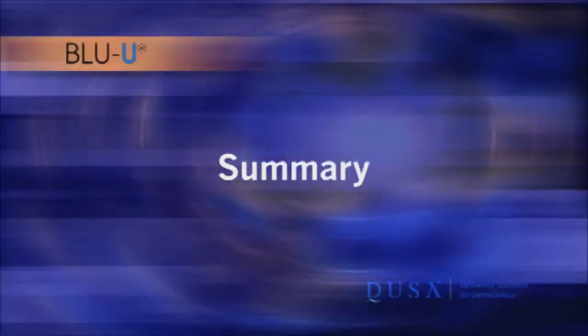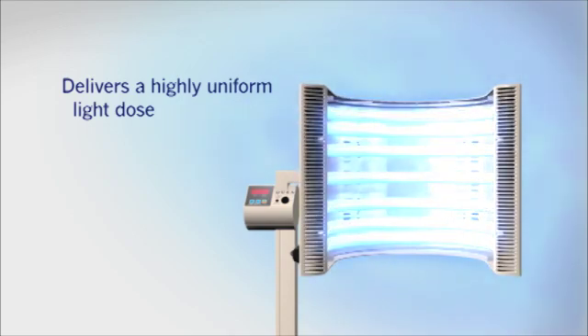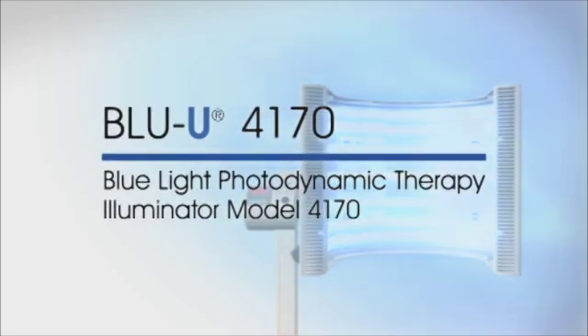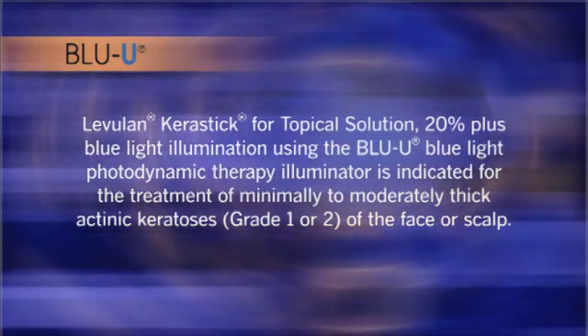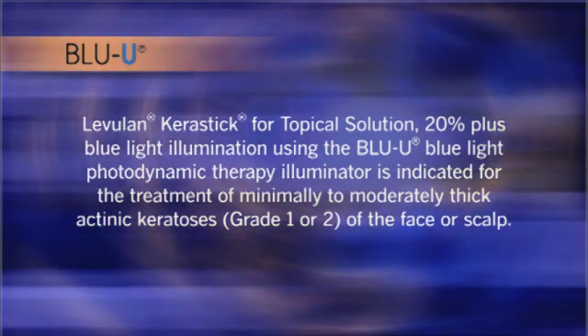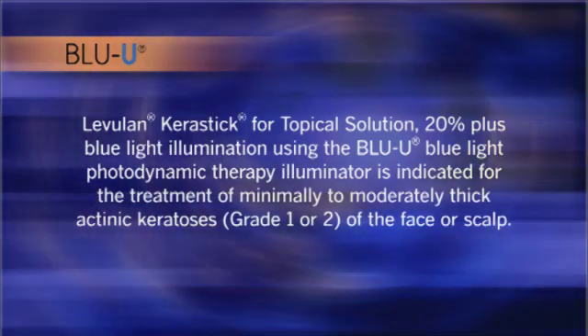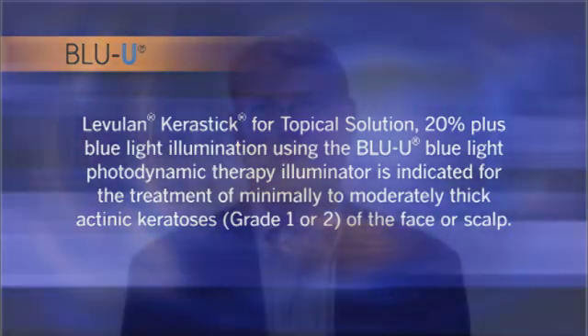We finally had all of the key elements in place to design, produce, and clinically test our light source. Our light source delivers a highly uniform light dose to lesions located anywhere on the face or scalp, all made possible in a cost-effective design: the Blue U blue light photodynamic therapy illuminator. Levulan Kerastik for topical solution 20% plus blue light illumination using the Blue U is indicated for the treatment of minimally to moderately thick actinic keratosis, grade 1 or 2, of the face or scalp.